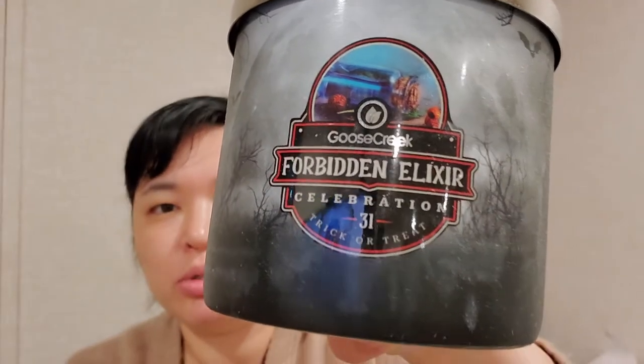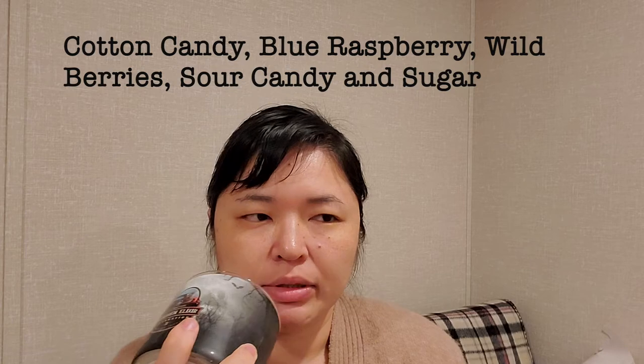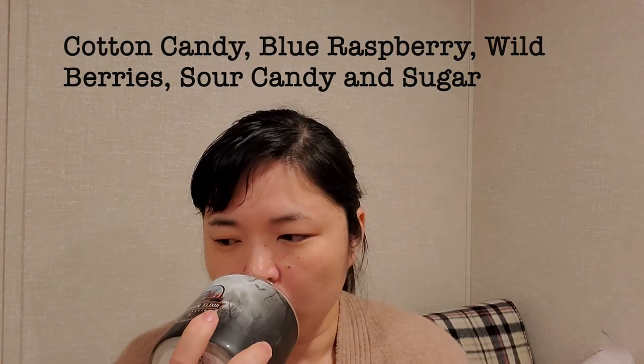Then this one is Forbidden Elixir — the little potion jar design. Oh yeah, it smells like fruit punch, a little bit of apple, just fruity.